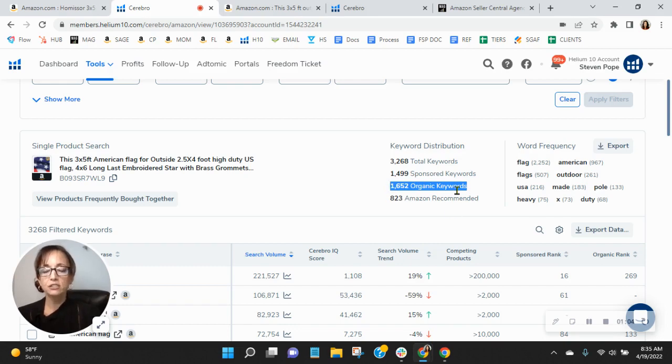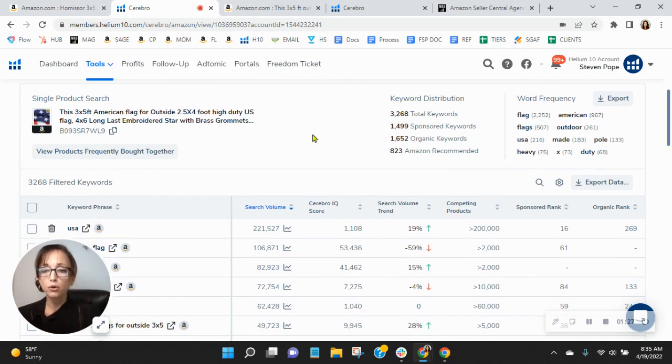Your organics are low — that's what I'm noticing. We recommend in this category a one-to-two ratio, so for every one sponsored you have two organics. So around 3,000 to 4,000 organic would be spot on. I'm also curious how often you have updated the bullet points, your title, and any copy that you have in your A+ content so that you can grow your organics.